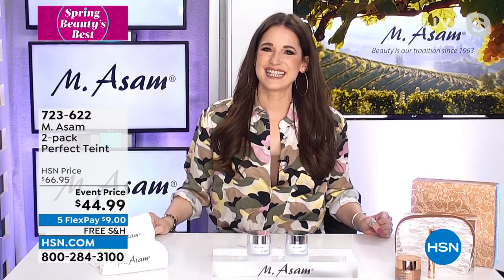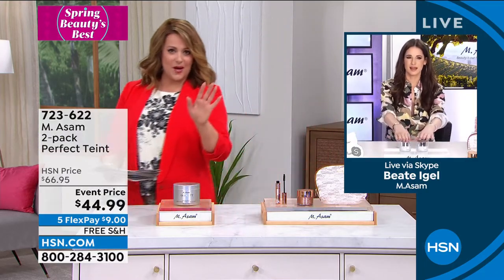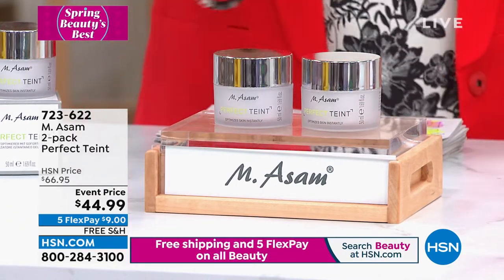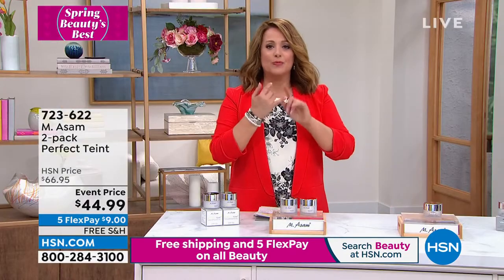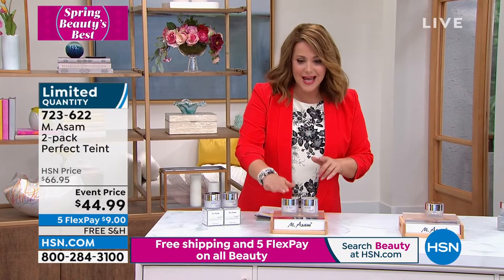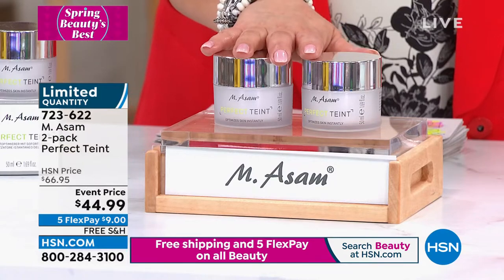There's so much to show today. One of the number one sellers is the Perfect Taunt — if you've never tried this brand, this is a good place to start. I have 370 of these sets remaining. It is an instant perfecter: you swipe a little bit on and it's like your pores have vanished, your wrinkles have smoothed out. It has no color and no fragrance, and today for basically the price of one, you are getting two. 370 sets left.